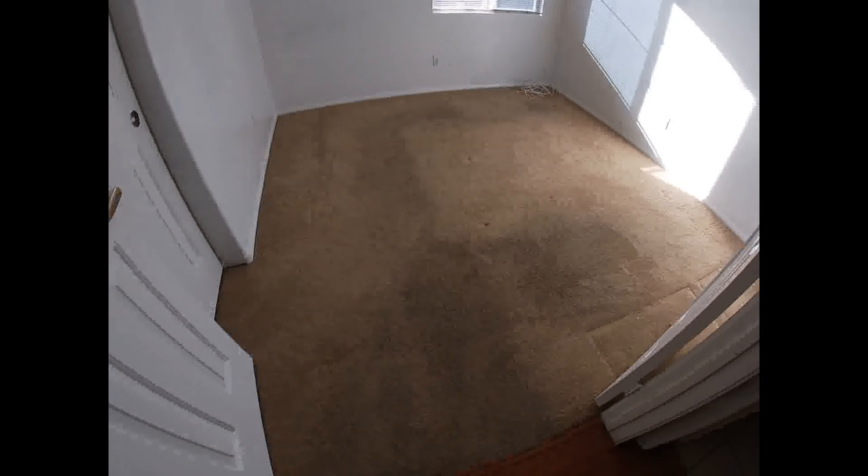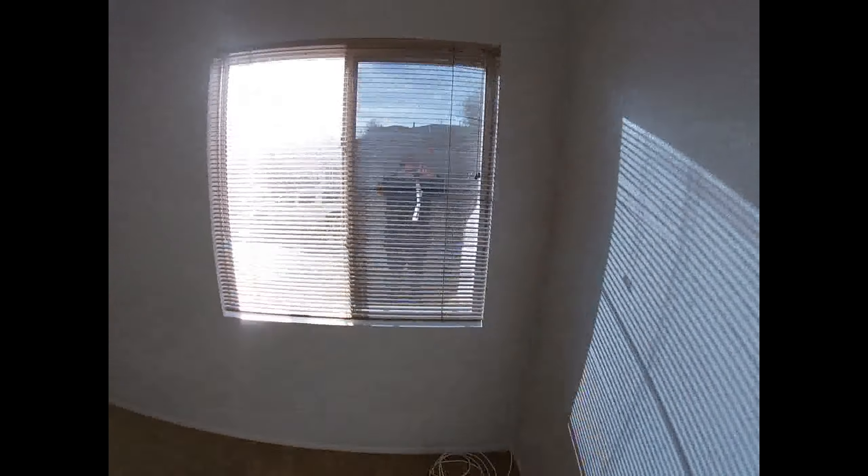The second bedroom carpet is still dirtied or stained, even though the tenant says she had the carpets professionally cleaned. The left side window has been replaced. The walls and doors are in good shape.